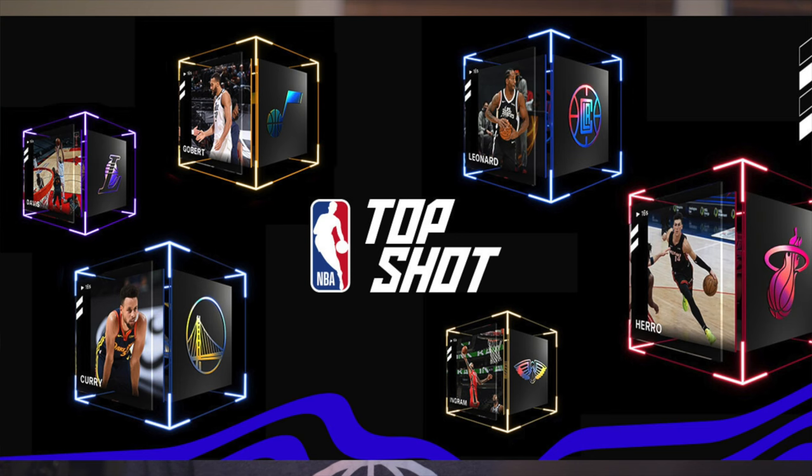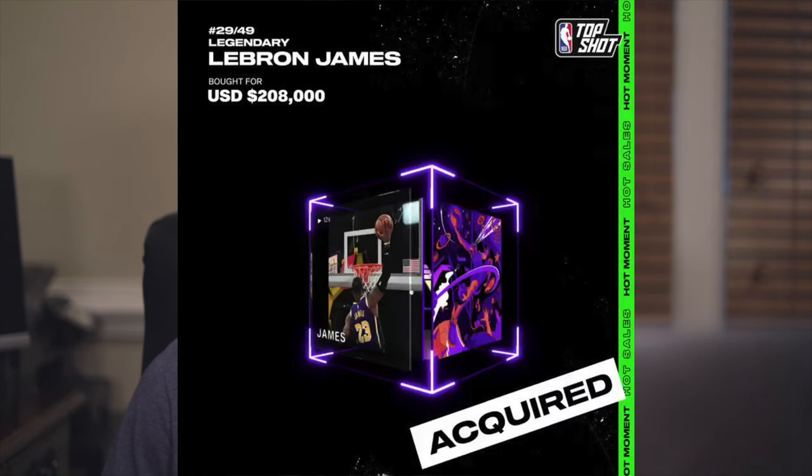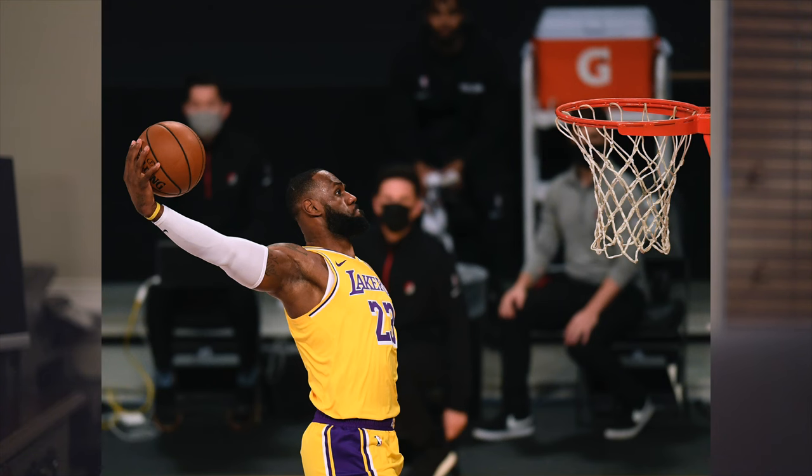NBA Top Shots are virtual moments represented as NFT cards with embedded videos, including highlights from some of the league's most notable players. They were originally released in 2020 and became extremely popular in early 2021. They brought a lot of mainstream investors into the space, and they were created with the help of Dapper Labs, the creators of CryptoKitties.